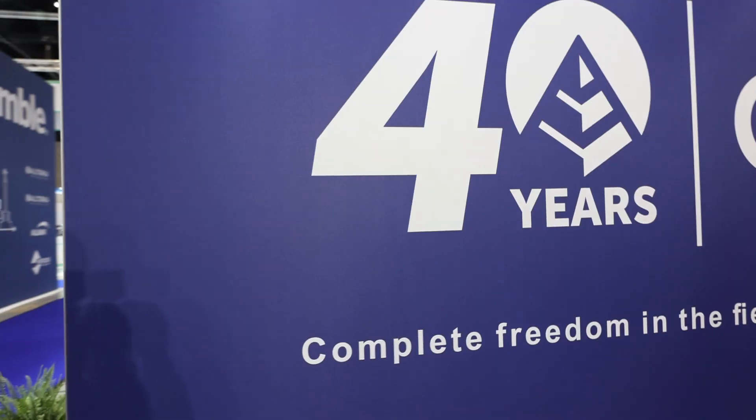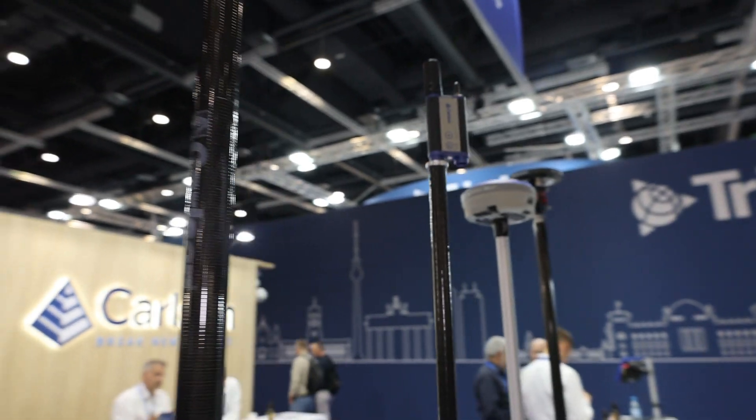I'm catching up with my old friends at Carlson. Carlson is one of the original brands I used when I was first starting out in surveying. Let's see what kind of tech they've got here at the conference. I'm here with Paul — Paul, tell me a little more about all these wonderful products that Carlson offers.